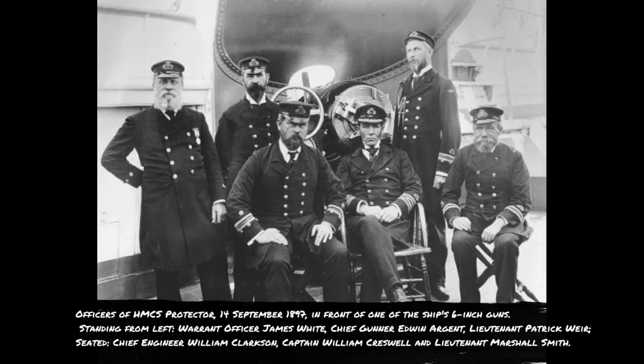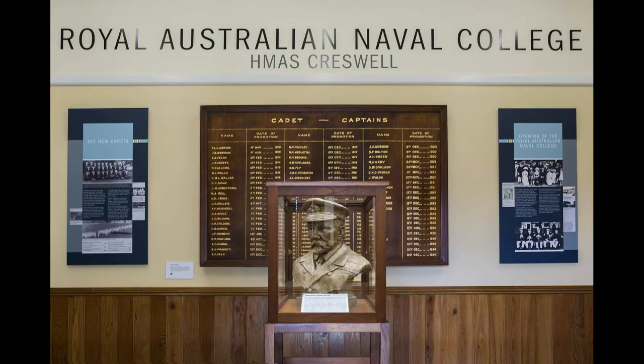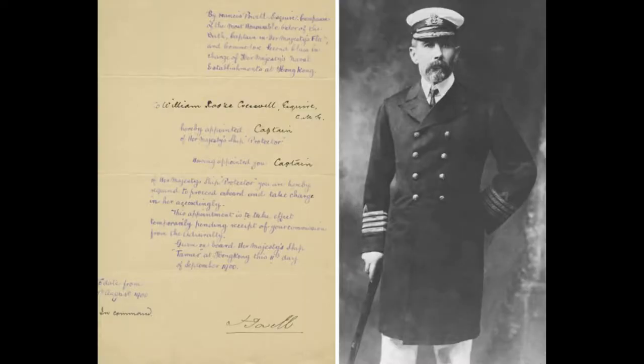Sir William Creswell was a retired lieutenant from the Royal Navy who emigrated to Australia in 1879 to become a farmer. A stint in the Northern Territory convinced him that outback life was not for him, and whilst visiting Adelaide in 1885 he stumbled across an old colleague and rejoined the naval force, becoming a strong lobbyist for an Australian naval presence. In the 1900s he was appointed Commandant of the Queensland Maritime Defence Force before being released to captain HMS Protector. Later in his life he helped form Australia's Navy and was knighted, gaining the rank of Vice Admiral.